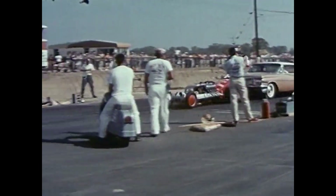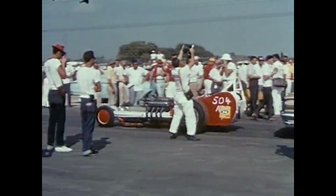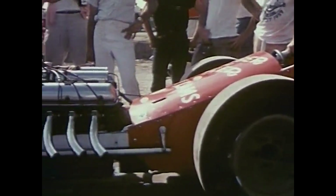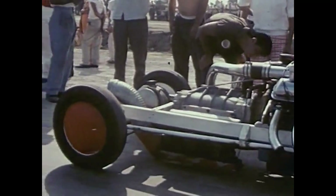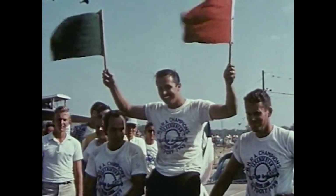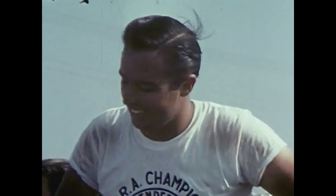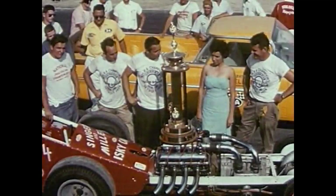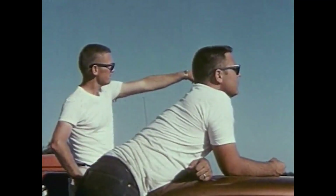Here comes the Singer-Miller car being pushed back to the winner's circle — the car that won the meet. And Mr. Top Eliminator himself, Rod Singer of Houston, Texas. And to the winner, the beautiful Champion Spark Plug Trophy, the DA Lubricant El Camino, and the kiss.